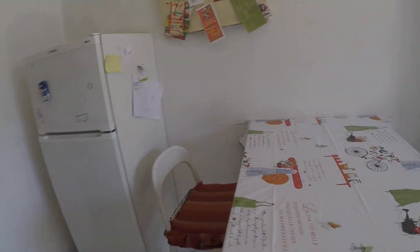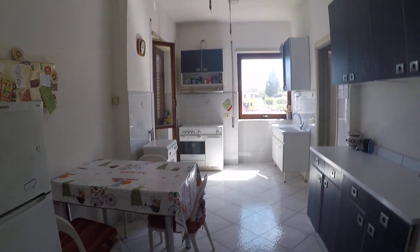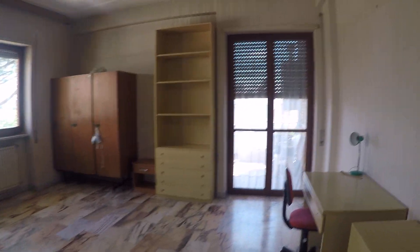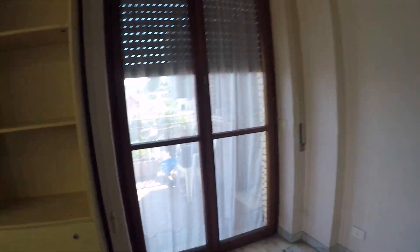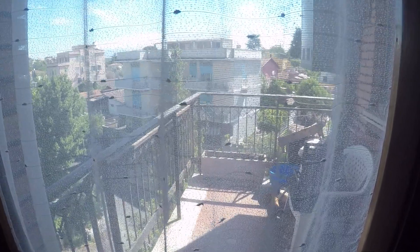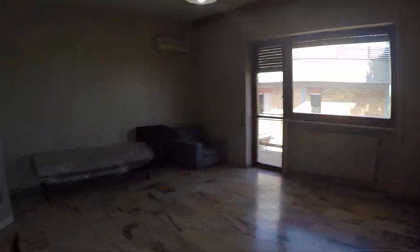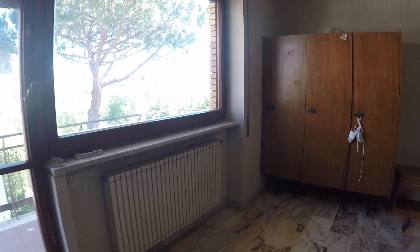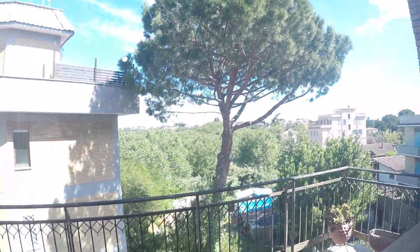Over there we also have a storage room. Here we have bedroom number one — it's a very spacious bedroom. It has lots of shelves, a chest of drawers, a desk, and a balcony that connects to the kitchen. There's also another balcony over there that connects to bedroom number two, plus air conditioning and a wardrobe. This bedroom can also be used as a double bedroom.